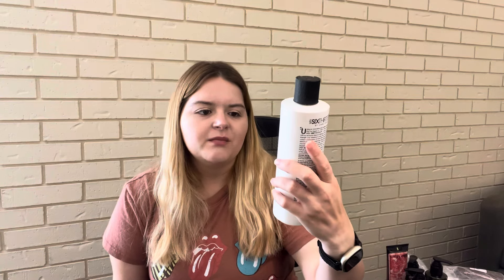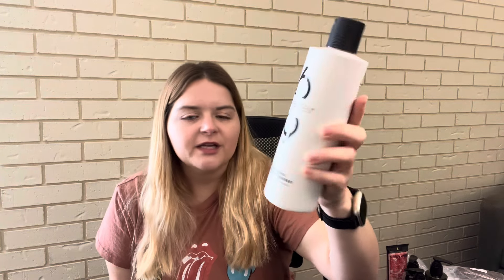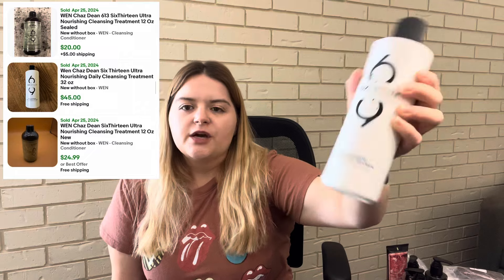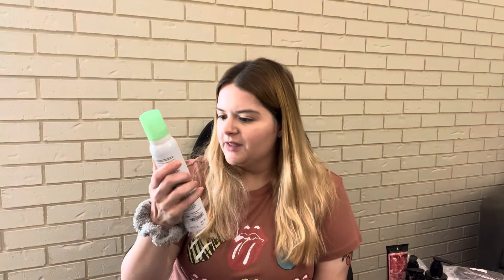This is another Wen product but it says 613 by Chaz Dean — this is the Ultra Nourishing Daily Cleansing Treatment in Lemon Rosemary Vanilla Bean. Comps on this were about $50 and it was $2.99, so I should make a great profit on this. Next is something I haven't really heard of — Artec Kiwi Color Reflection Shaping Foam, a mousse. Comps on this are about $30 and I paid $1.99.